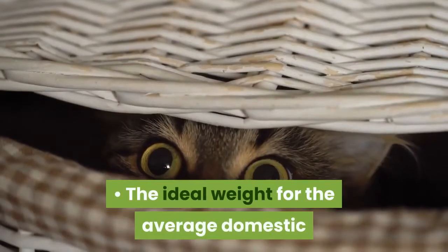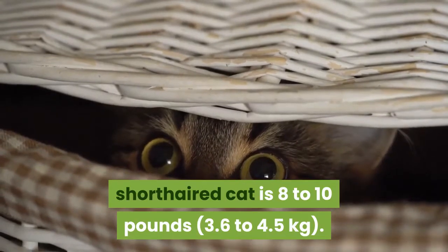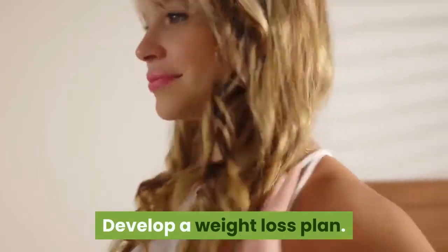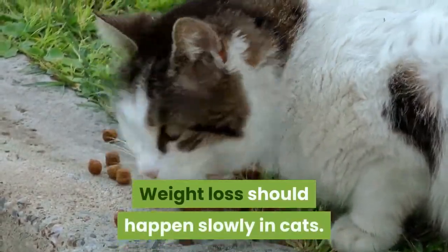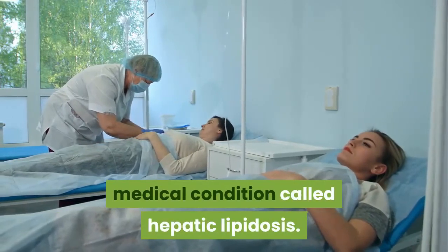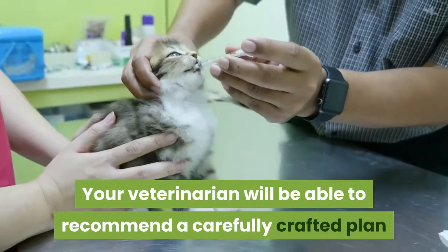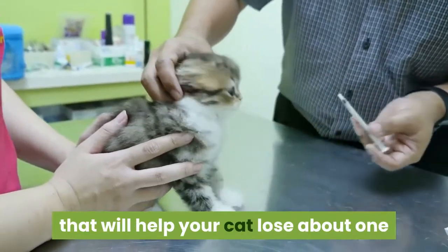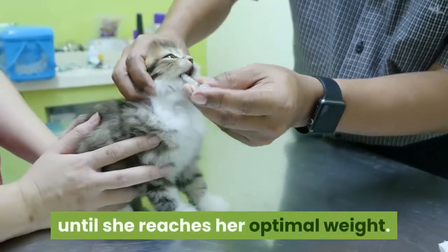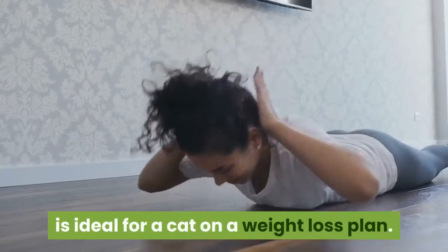The ideal weight for the average domestic short-haired cat is 8 to 10 pounds. Develop a Weight Loss Plan. Weight loss should happen slowly in cats. Rapid weight loss can cause a serious medical condition called hepatic lipidosis. Your veterinarian will be able to recommend a carefully crafted plan that will help your cat lose about 1-2% of her body weight per week until she reaches her optimal weight. A 1-2% weight loss per week is ideal for a cat on a weight loss plan.